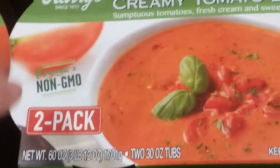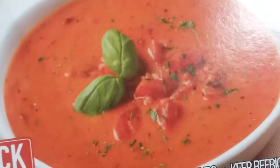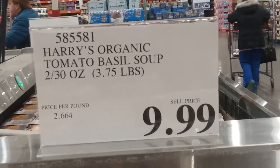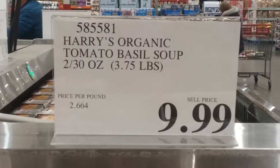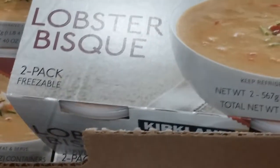We get the creamy tomato basil organic soup at Sam's Club. 60 ounces, two 30-ounce tubs, $9.99. The prices seem similar but not exactly. And be still my heart — lobster bisque, freezable two-pack. I wouldn't even freeze it, I'd just drink it. Two pounds eight ounces, $9.39 — that's $3.75 a pound. We definitely get lobster bisque at Sam's Club too.